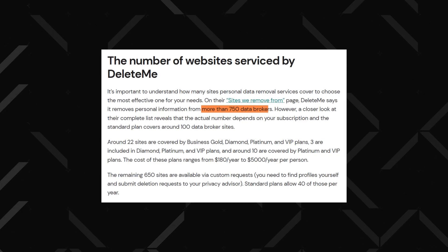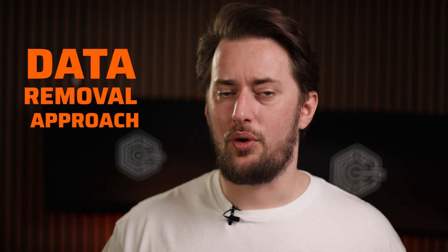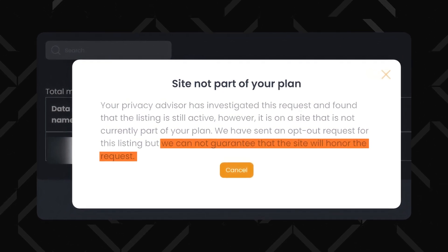Besides the difference in pricing, the biggest comparison of DeleteMe vs Incogni covers their data broker scope. DeleteMe covers way more data brokers than Incogni — some sources claim the number is close to 750, though the standalone plan is closer to dealing with 100 different data brokers. Incogni covers fewer on average, about 200 to 250, but one could argue that Incogni targets the most significant and impactful ones. How both services approach data removal is also different: Incogni relies more heavily on automation, resulting in faster initial results, while DeleteMe's hybrid approach may be more fruitful long term, since some data brokers might ignore automated requests and require a manual approach.